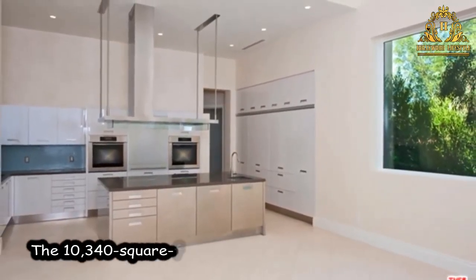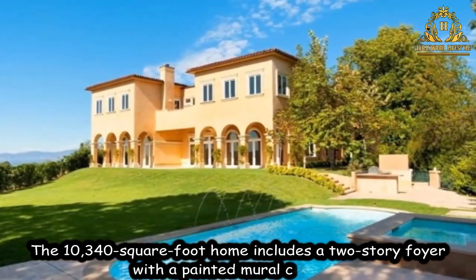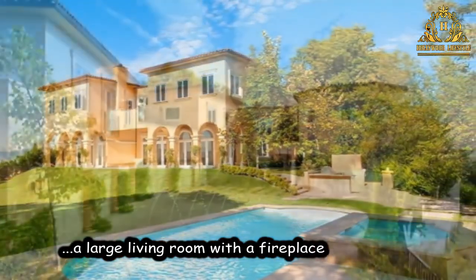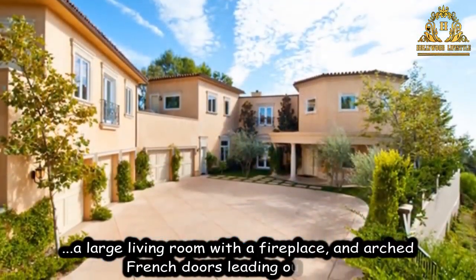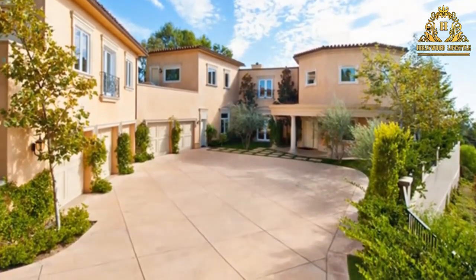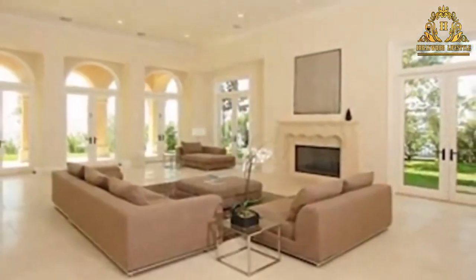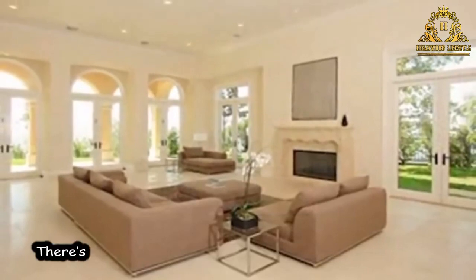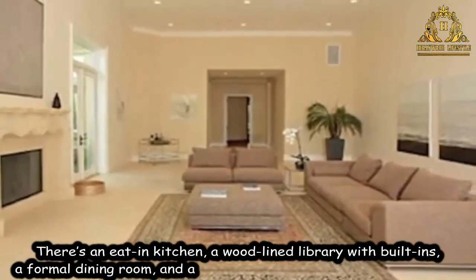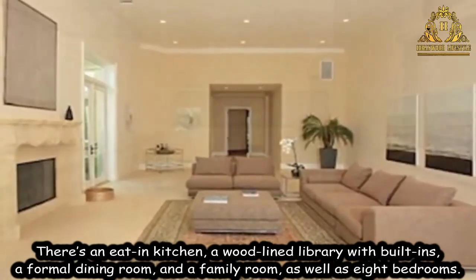The 10,340 square foot home includes a two-story foyer with a painted mural ceiling, a large living room with a fireplace and art doors leading outside. There is an eat-in kitchen, a wood-lined library with built-ins, a formal dining room and a family room, as well as 8 bedrooms.